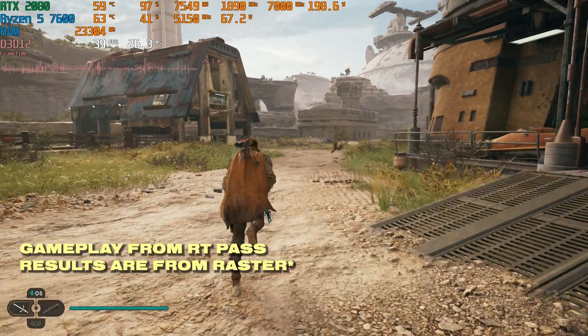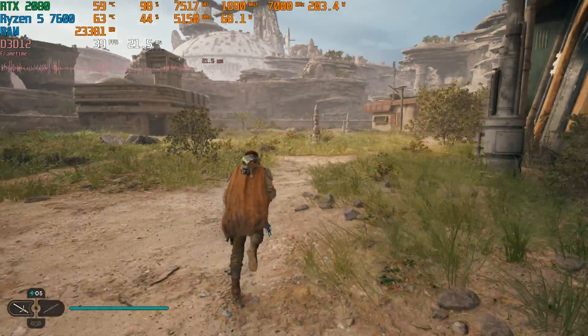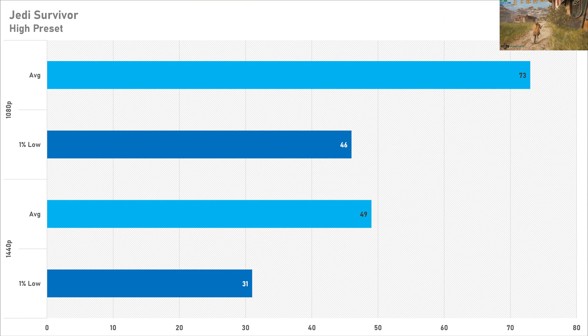The first title is Jedi Survivor and as we know this game is not the most optimized title in the world, but 73 FPS on average at 1080p with the 1% low just above 45 FPS means it's relatively smooth all things considered. Where we do start to see some problems is 1440p — not even touching 50 FPS on average and that 1% low just above 30 is not particularly great, but you can always enable DLSS to get a very nice playable frame rate in Jedi Survivor.